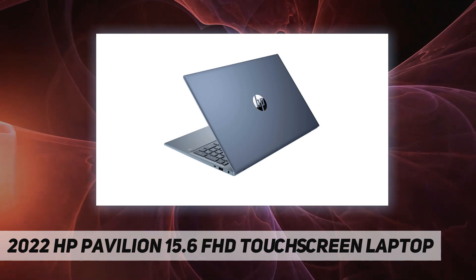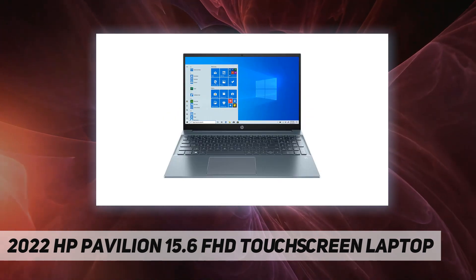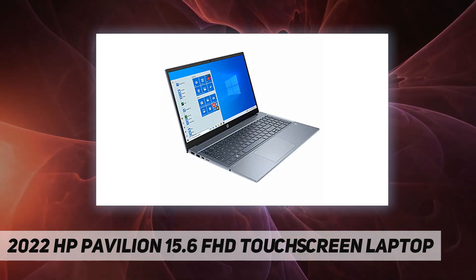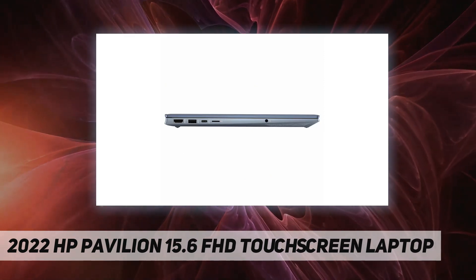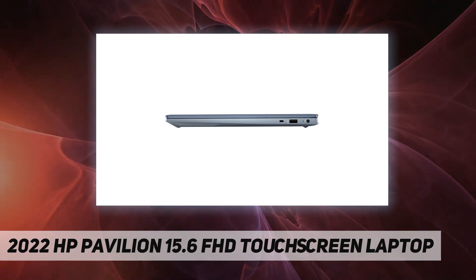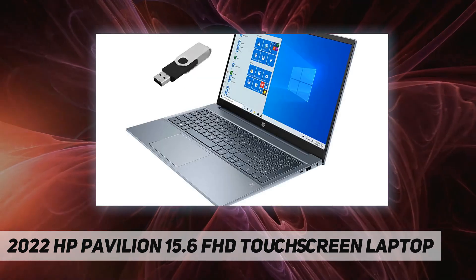PC series: HP Pavilion 15.6 inch FHD laptop. Display: 15.6 inch diagonal touchscreen FHD IPS micro-edge BrightView, 250 nits, 45% NTSC. Processor: 11th generation Intel Core i7-1195G7. Memory: upgraded to 32 gigabytes DDR4. Storage: upgraded to one terabyte PCIe M.2 SSD. Built-in DVD: no. Keyboard: backlit full-size keyboard with numpad. Graphics: Intel Iris Xe graphics.